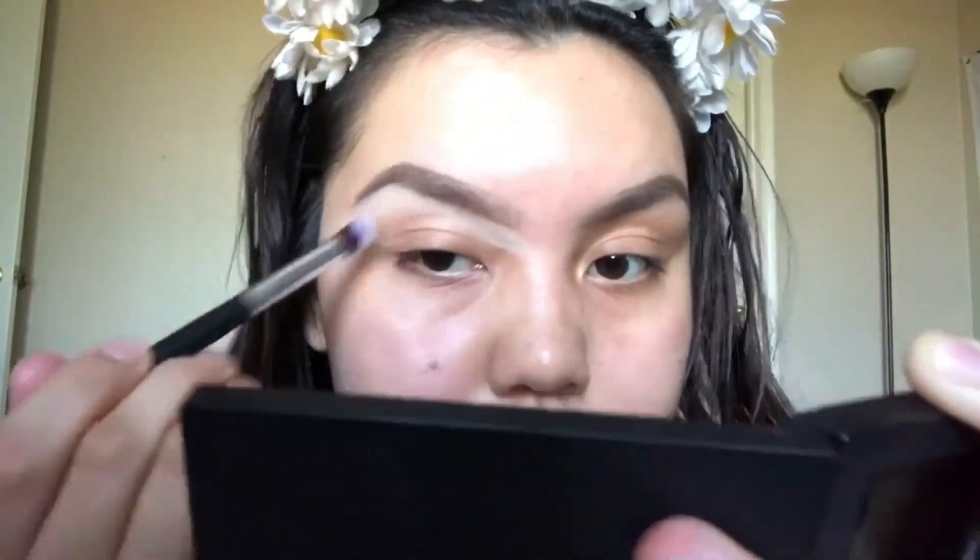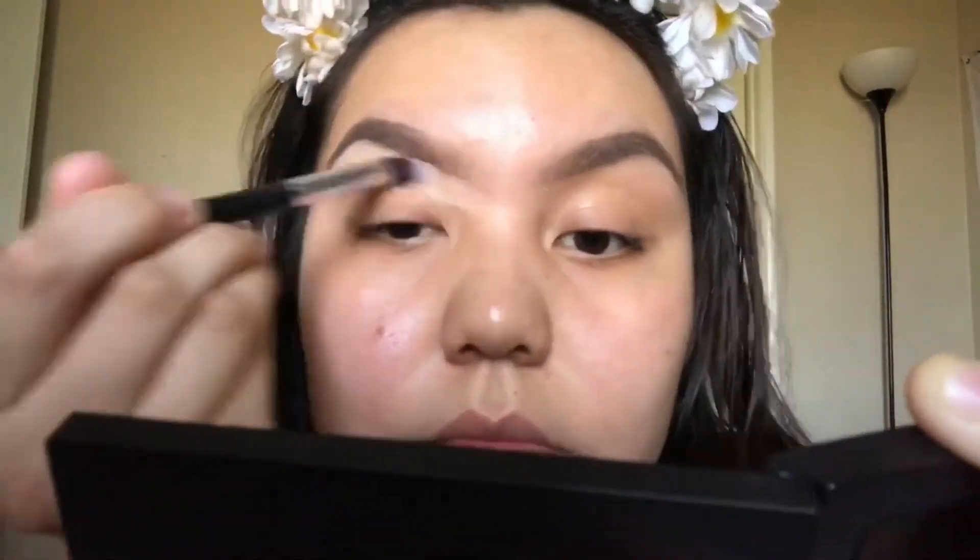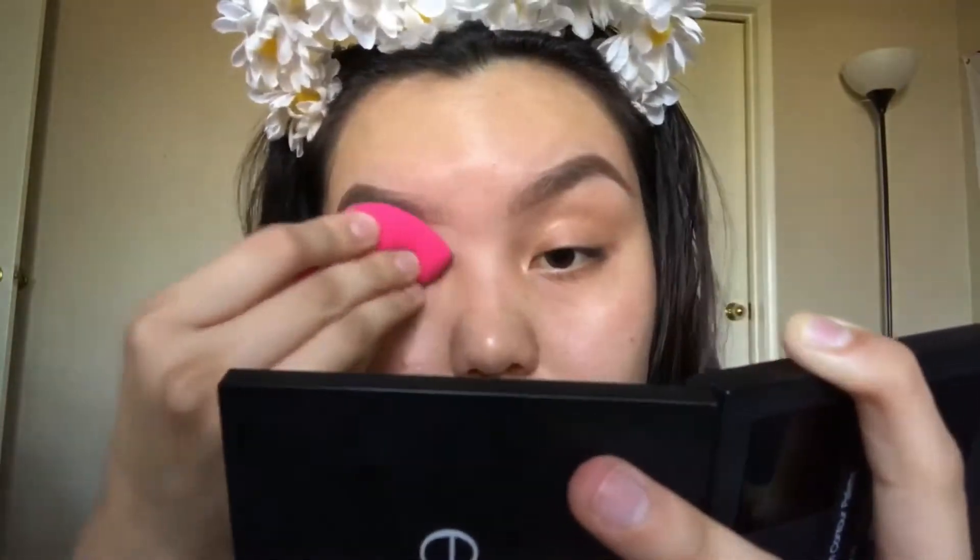Grab a beauty blender or an angled fluffy brush. Then with the beauty blender and basically the same flat brush you used from the beginning — I found it at my local Target for a dollar. They always sell out of these, but I was fortunately there when they were restocking. You're going to do to the top what you did to the bottom side.